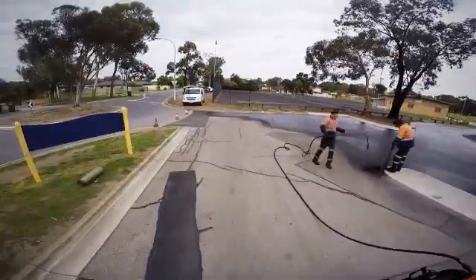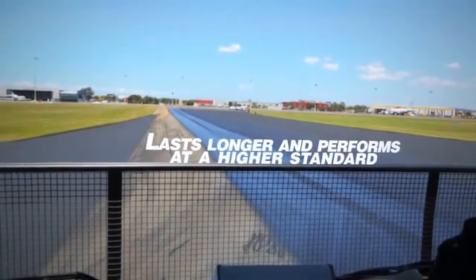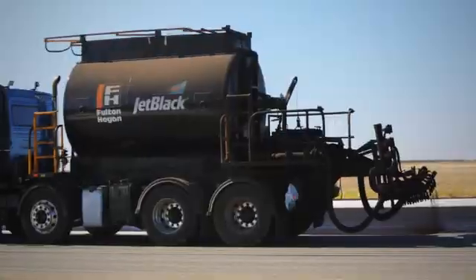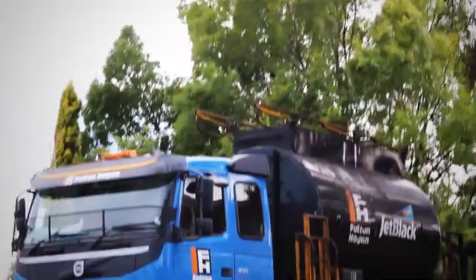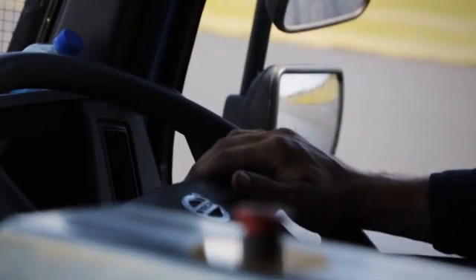This enhanced formula means that the product lasts longer and performs at a higher standard, eliminating the risk of FOD, or foreign object debris. Jet Black can delay the need for asphalt overlay by up to five years by sealing and protecting the pavement from UV and water damage, saving money.